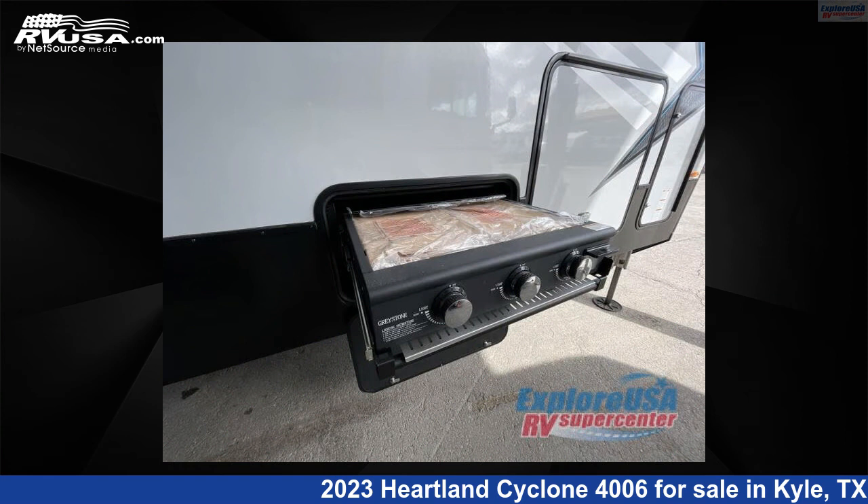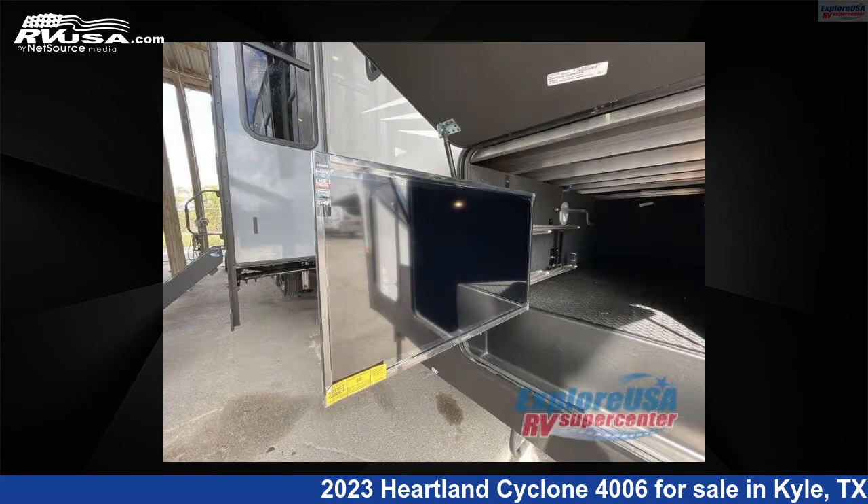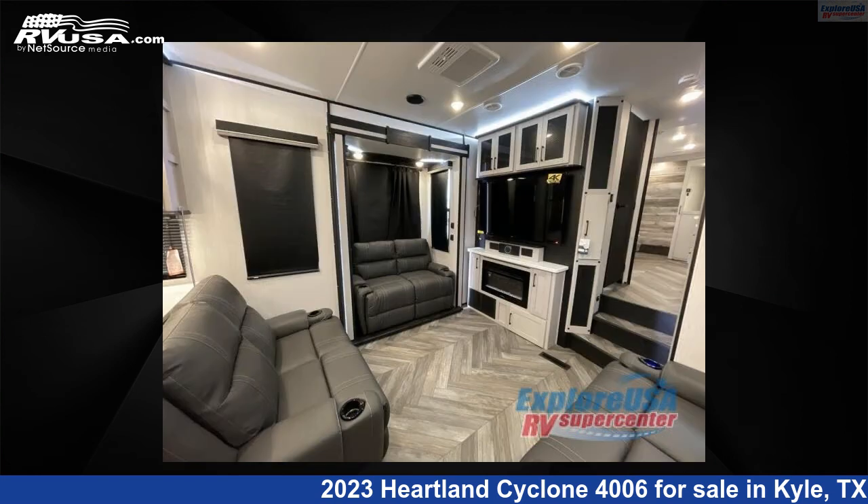For more information and pricing on this unit, and to see all units available for sale by Explore USA RV Supercenter, Austin, Texas, visit rvusa.com.